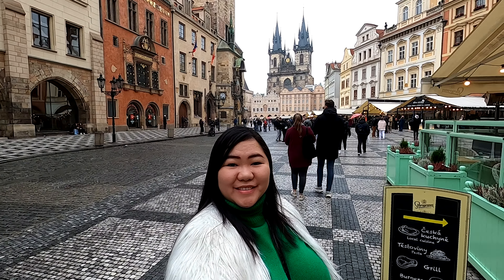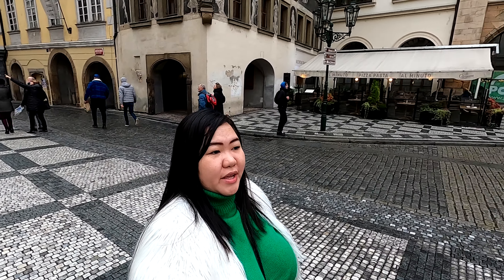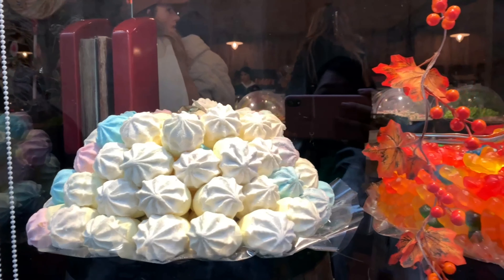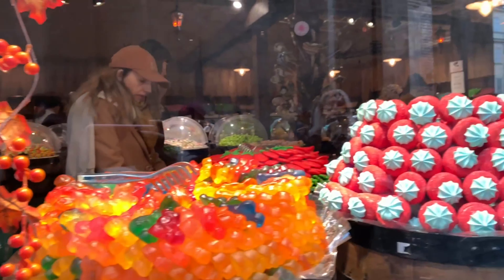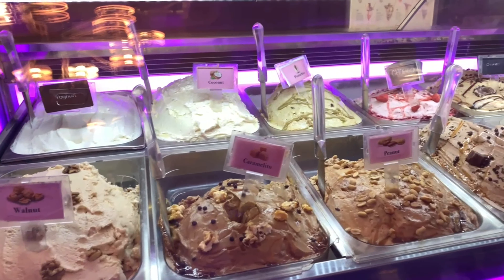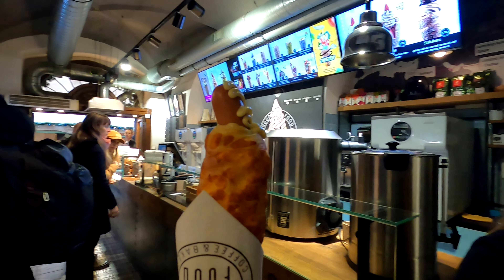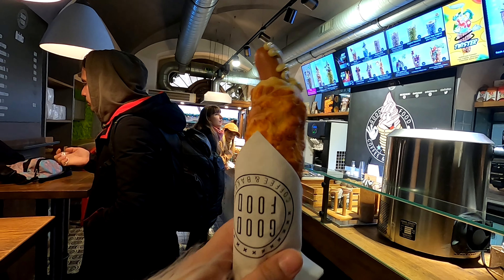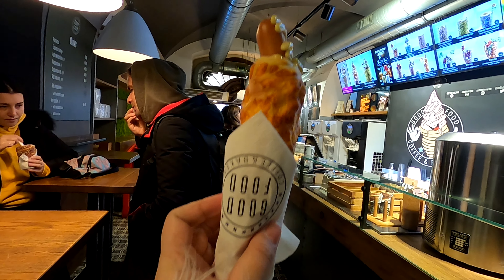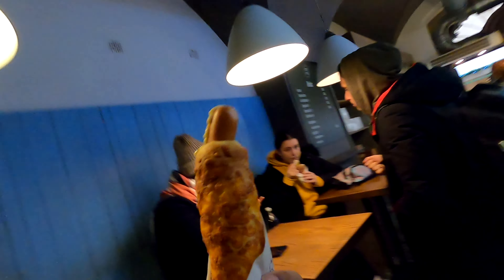Just a little snack here from the food truck before I continue going around. I think it's time for me to shop - I want to go shopping too. So instead of the dessert option, I went for the salty one.